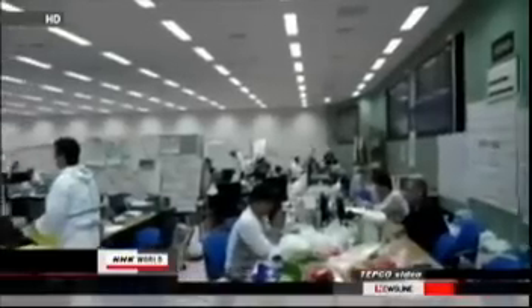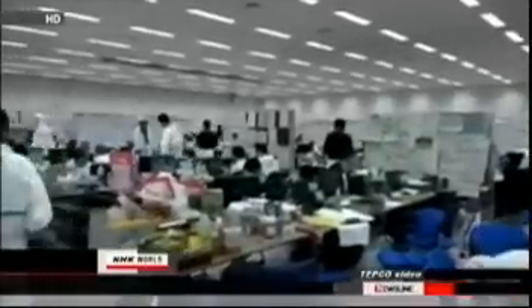It takes about a week to get the results. Internal check-ups are given priority to workers who have been exposed to more than 100 millisieverts of radiation externally. To date, less than 40% of the approximately 3,700 workers at the Daiichi plant have received check-ups for internal radiation exposure.